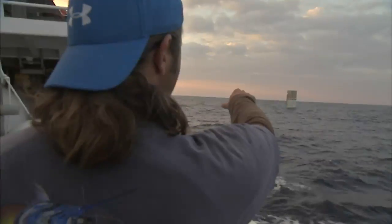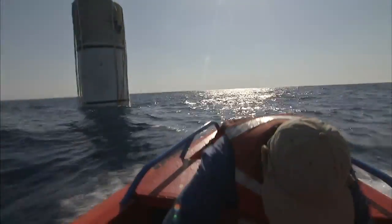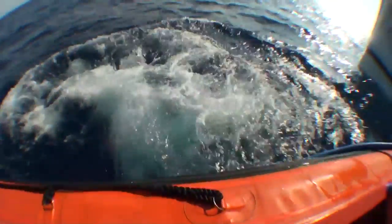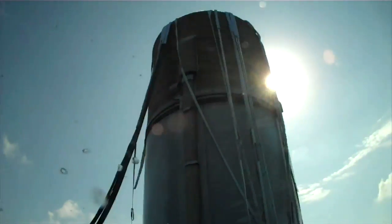The first order of business is assessing the condition of the booster assigned to that ship using both still and video photography. After that, the divers go to work preparing the booster to be towed back to shore. When we pull up to the SRBs, they're in the vertical mode — meaning that they're up and down — and usually you can see about 30 feet of it, so the rest of it is about 100 feet underwater.